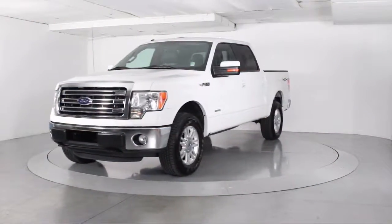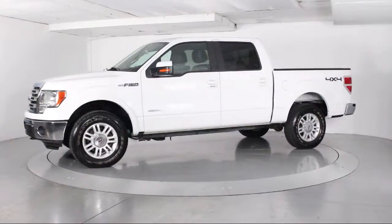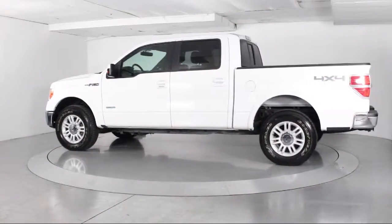This vehicle comes equipped with keyless entry, steering wheel controls, heated front seats, Sirius XM satellite radio, and air conditioning.